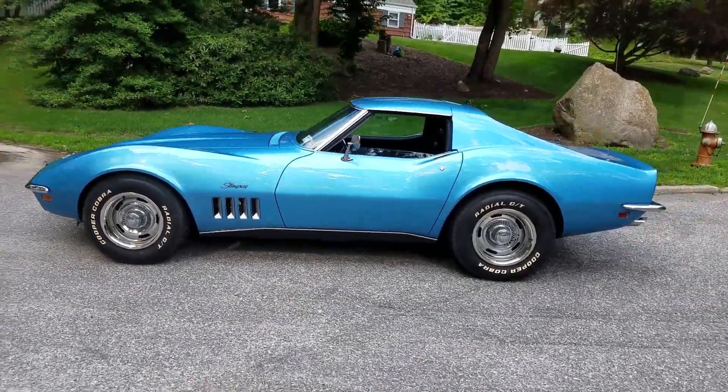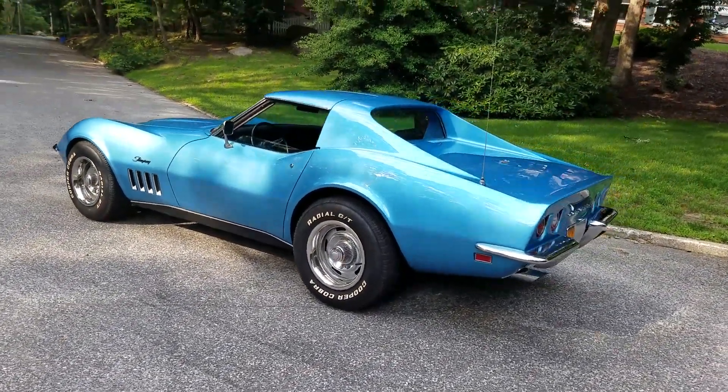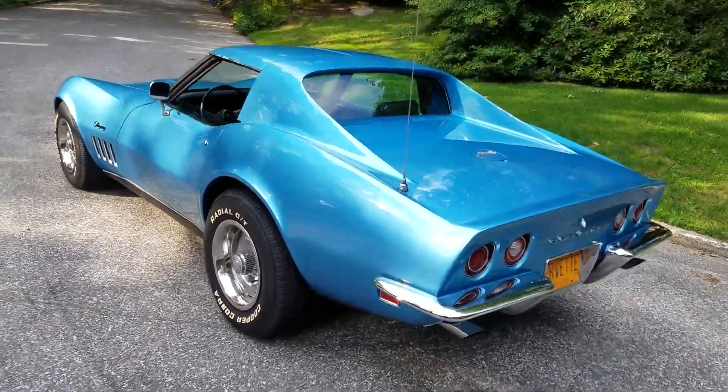It's finished in Le Mans blue. Complete body-off restored. Matching number 350, 350 horse, 380 pounds of torque. Definitely sounds pretty good.